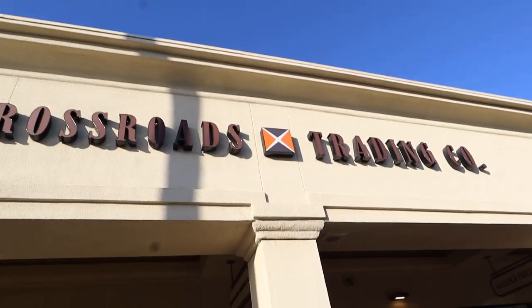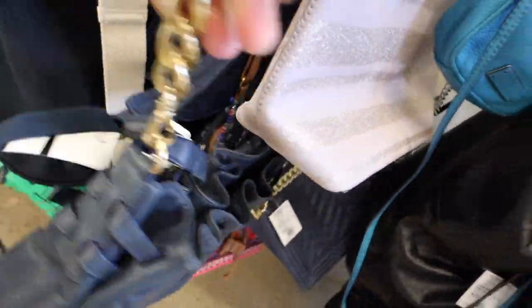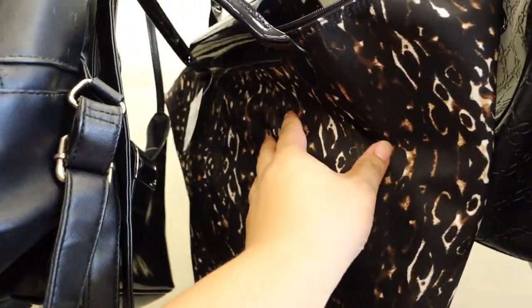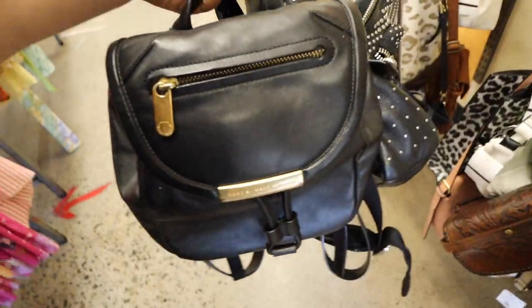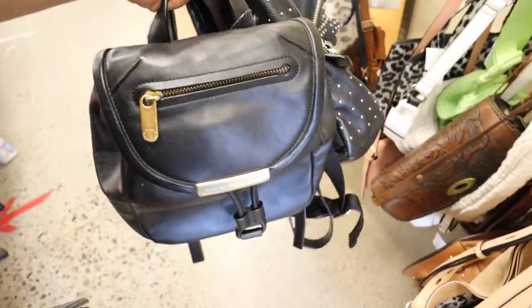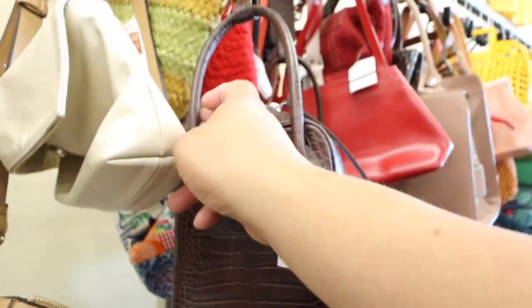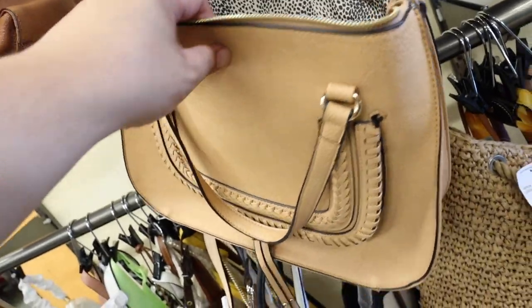We just got to Crossroads in Irvine. Let's go check it out. This little Marc Jacobs is so cute. There's some Michael Kors — it's a long champ. It's $42. This is a great Tory Burch but the sides are all torn. I did find these two Marc Jacobs backpacks though, which I'm pretty excited about — especially this studded one. This one looks like a Lindy but it's not — it's leather. And this one looks like a Chloe.